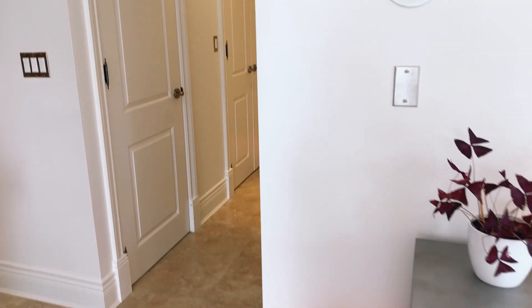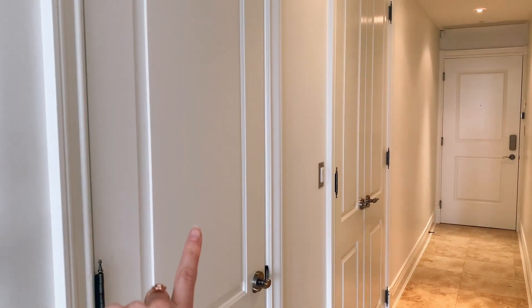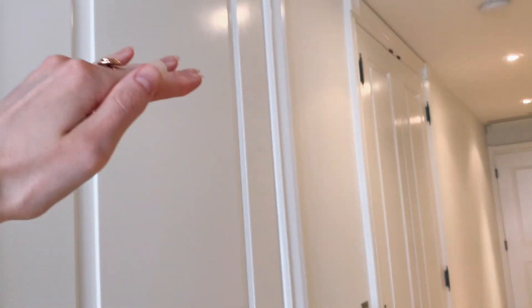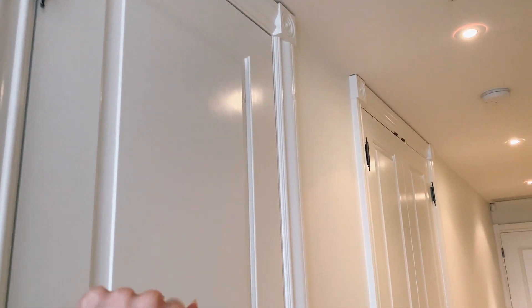Over here you can see that's the hallway where the entrance is. This is my pantry where I store some stuff. I love how the doors go all the way up to the ceiling — they're nine-foot doors. I think that the crown molding is so beautiful. It's just all in those little details.